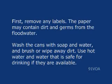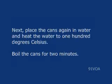Food safety experts say that some unopened, undamaged, all-metal cans can be saved. First, remove any labels, as the paper may contain dirt and germs from the floodwater. Wash the cans with soap and water and brush or wipe away dirt. Use hot water and water that is safe for drinking if available. Next, place the cans in water and heat to 100 degrees Celsius. Boil the cans for 2 minutes.